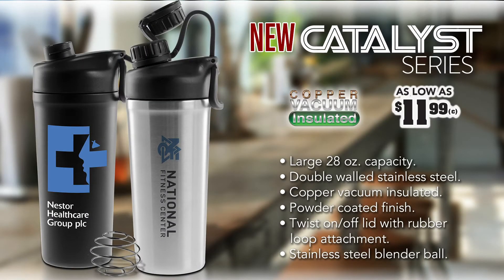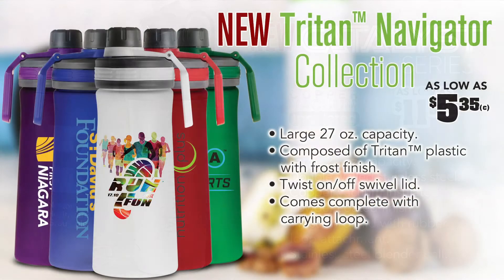First up we have the 28 ounce Catalyst Series, a fantastic upgrade to your regular blender tumbler. Next we have the 27 ounce Navigator Collection which features a frost finish and full color decoration options.